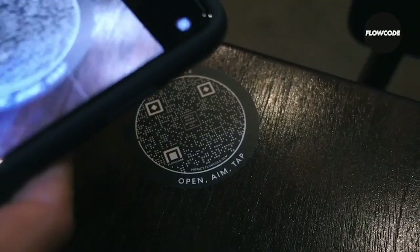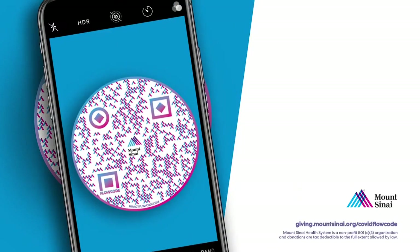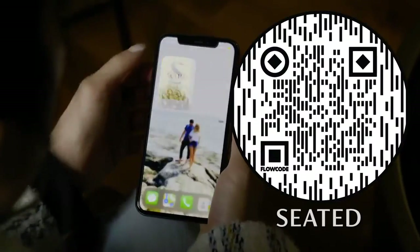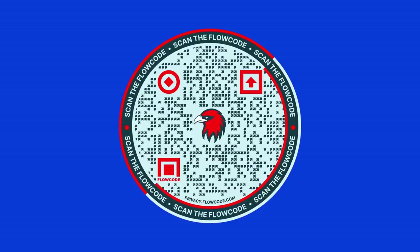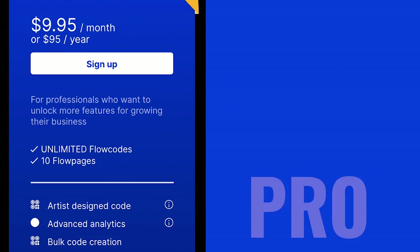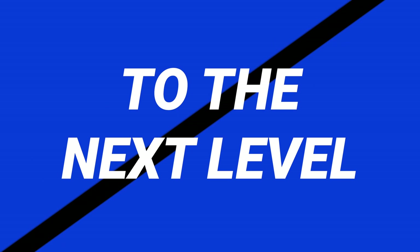Flowcode is the next generation of QR technology, helping brands and influencers connect with their customers and fans. They're fully customizable, allowing users to create an eye-catching QR code that matches the color, logo, and style of their brand. Creating a Flowcode is free and comes with data analytics to help you improve your business. A pro membership unlocks even more features to take your brand to the next level.